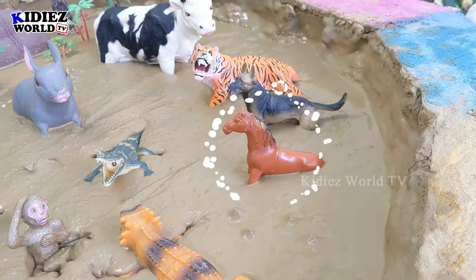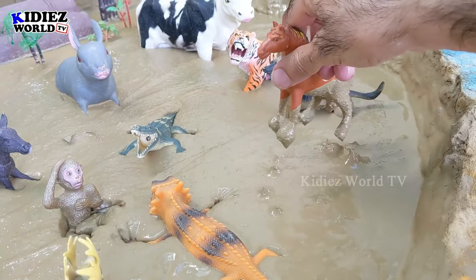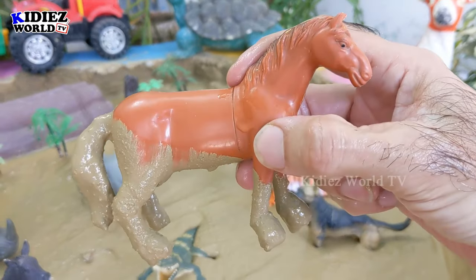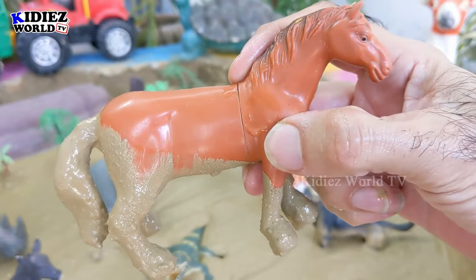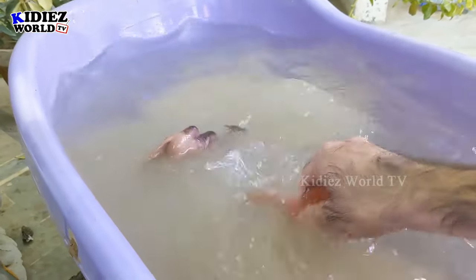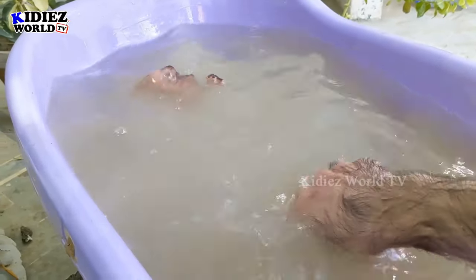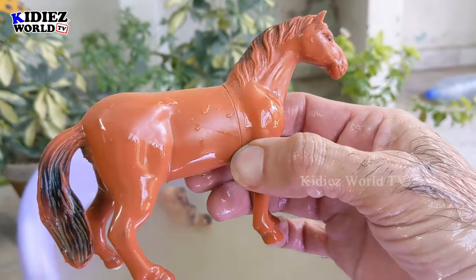The next one we have is a big and beautiful horse who is stuck in the mud. These beautiful lovely horses are one of my personal favorite animals — we ride on horses and they are very loyal and very friendly. Let's wash this horse. As you can see the color of the water has changed because these animals are very muddy. This horse is now clean!